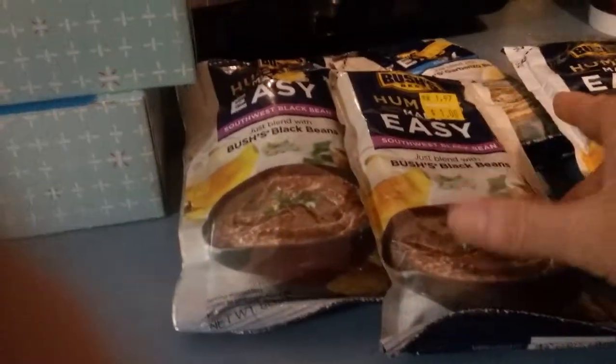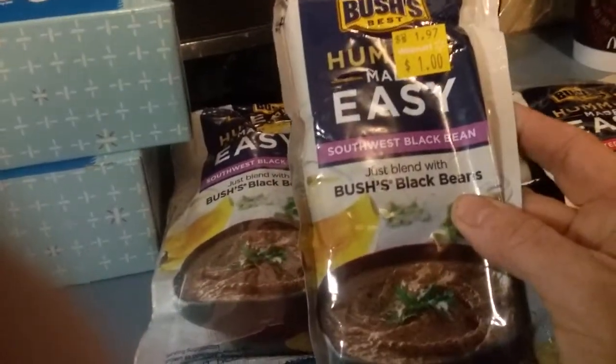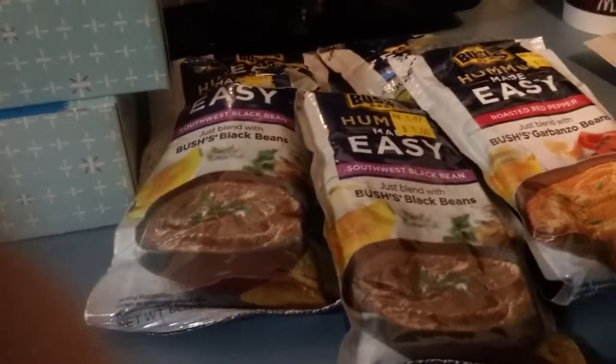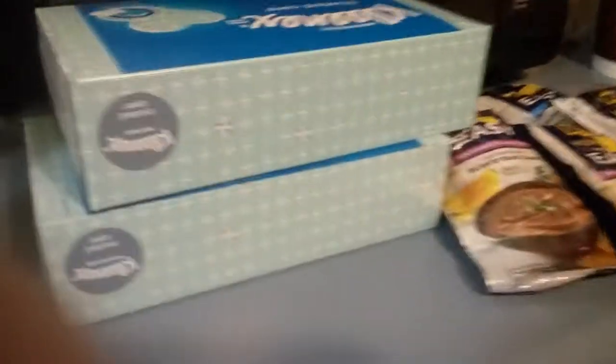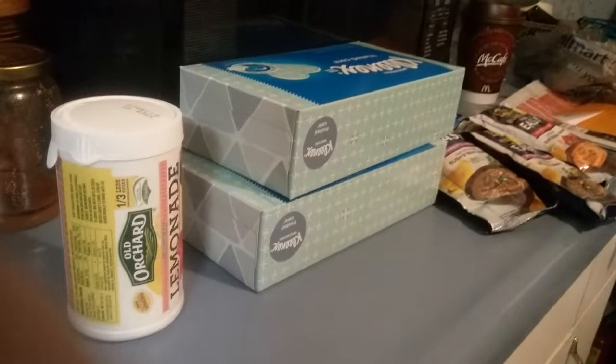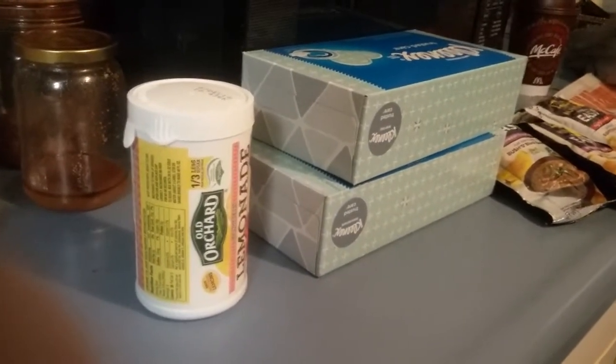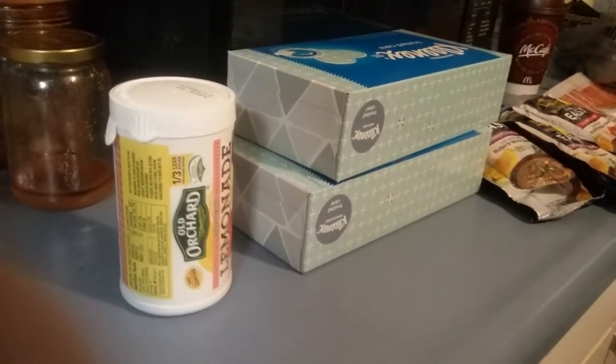Then there's hummus — I got five of them and they were on clearance for a dollar. There's roasted red pepper, southwest black bean, and just plain classic. These are called the Hummus Made Easies. They were on clearance for a dollar — I had to ask somebody to help me find them. You buy five of them; it's supposed to be a $1.67 rollback price. They're six ounce and you use $1 off one from coupons.com.